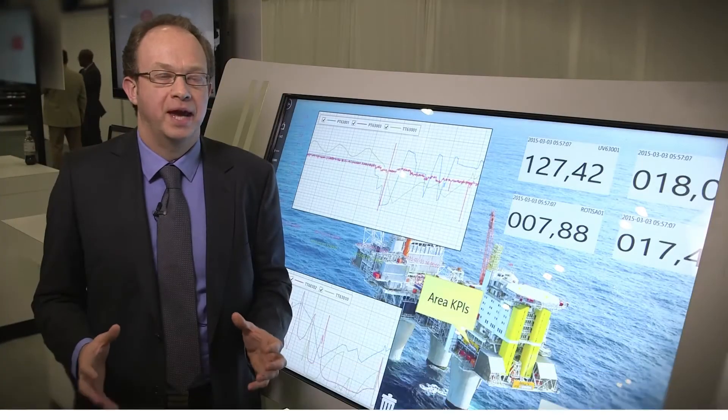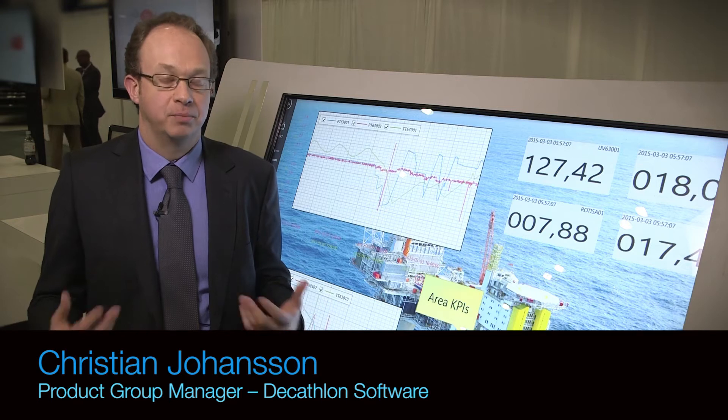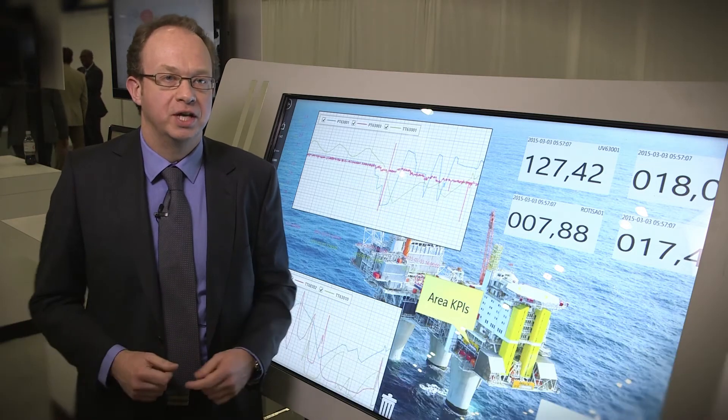In manufacturing operations today, it's obvious that the modern control system generates a lot of data that is important to successfully run their operations. With our secure data services with its four modules — view, report, connect, and history —